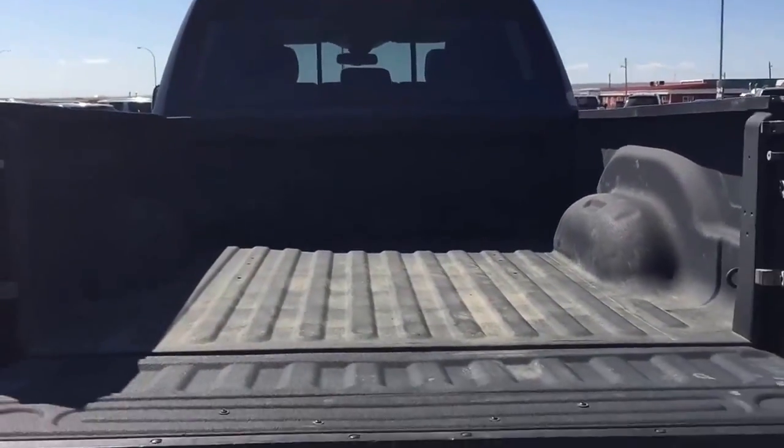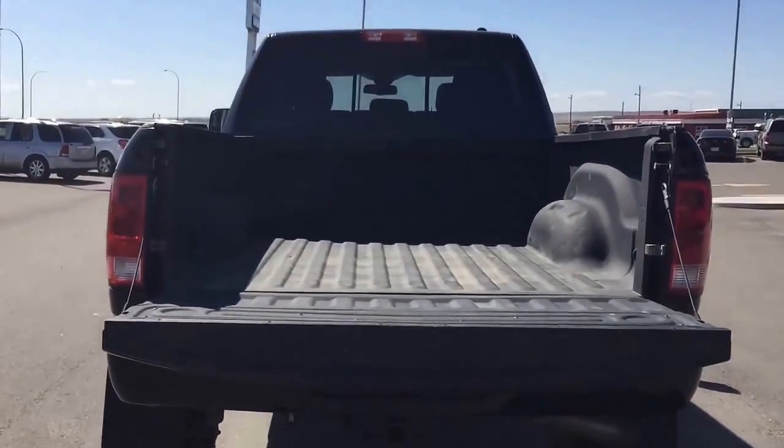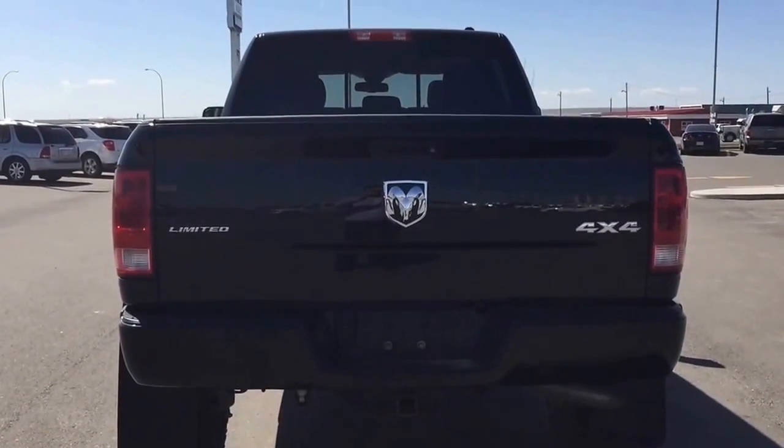We are located at 869 12th Street, 90 minutes south of Calgary and 30 minutes west of Lethbridge. Have yourself a great day!